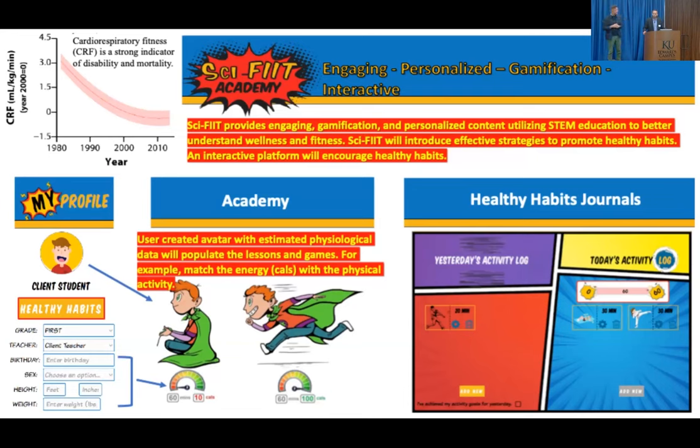So it's engaging. The proof of concept is up and running. It's engaging in the sense that it has a comic book theme, graphic novel style. I want to draw their attention. Their user profile will allow them to create their own avatar. With objectives met on the platform, they'll be able to add on to their avatar. This avatar will populate the lessons, so they will be seeing themselves in these lessons. A huge part of this that a lot of individuals are excited about is that their physiological data will be brought into their lessons.